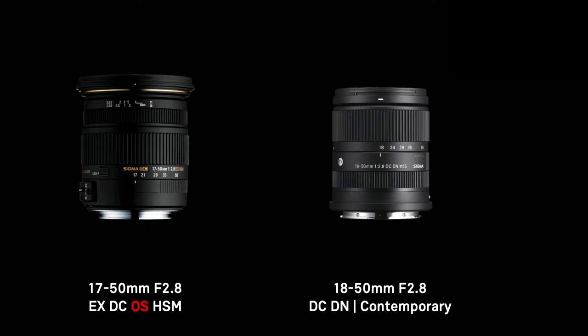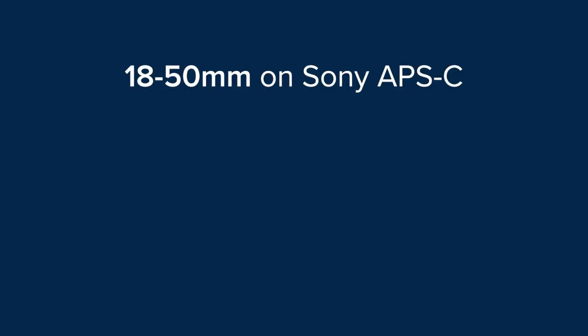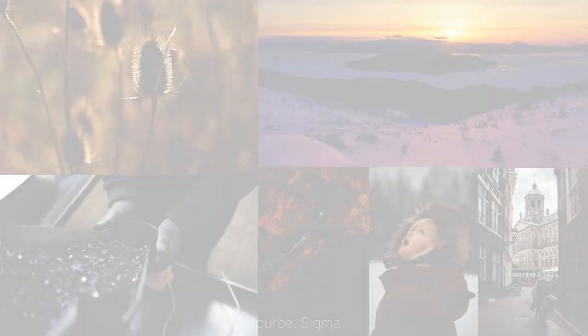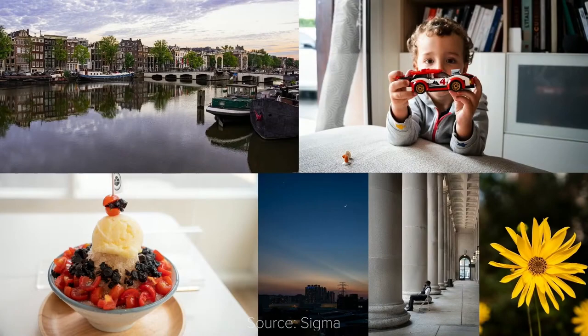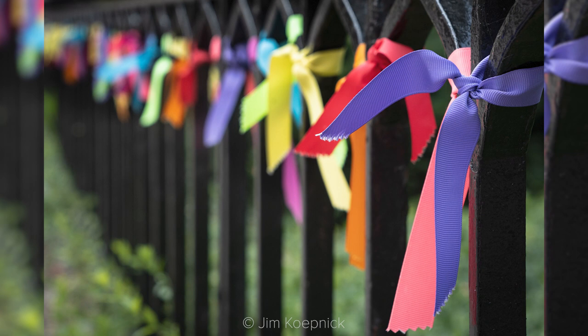For example, the 18-50mm f2.8 is not stabilized, but in my opinion this is not a deal-breaker, given both the wide aperture and the fact that most cameras now have in-body stabilization. Sigma also had to make a slight sacrifice on the wide end, starting from 18mm. This means the equivalent focal length on a full-frame camera is 27-75mm — not too wide, but still a very versatile focal range for different photography genres such as landscapes, streets, portraits, and events. It's also suitable for some close-up photography, thanks to the minimum focus distance of 12.1cm.